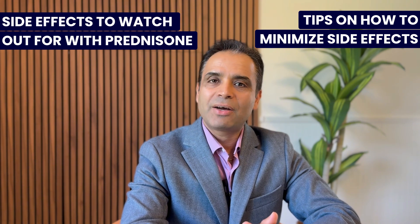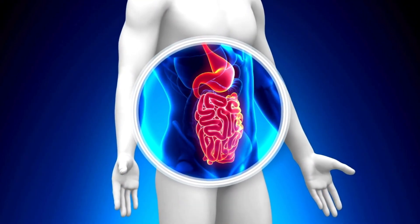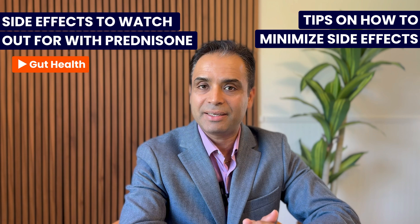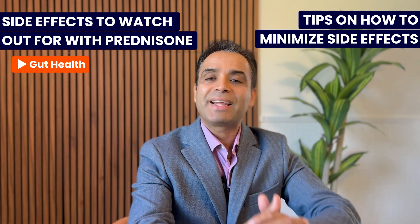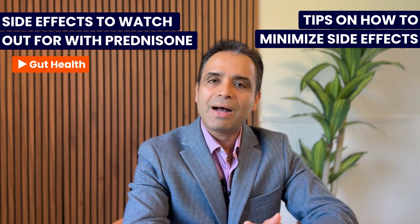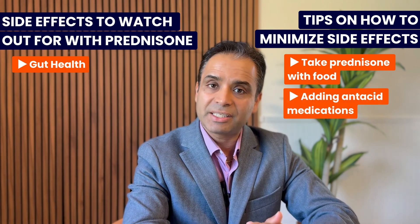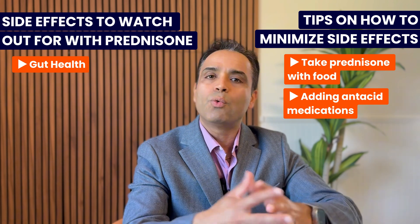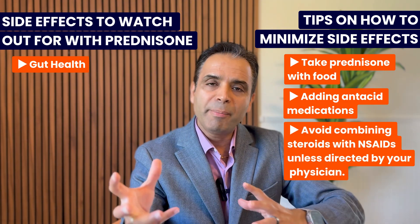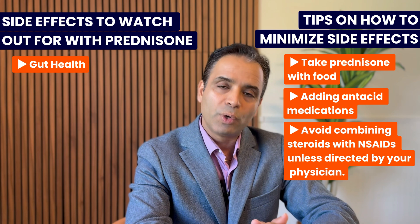The fifth side effect to watch out for is gut health. Corticosteroids can cause gastritis, and the risk is higher if you are also taking non-steroidal anti-inflammatory medications, as the combination increases gastritis risk. To minimize this, take corticosteroids with a meal and consider adding an antacid medication. Always check with your doctor which strategy works best, and it is best to avoid combining prednisone with NSAIDs to minimize gastritis risk.